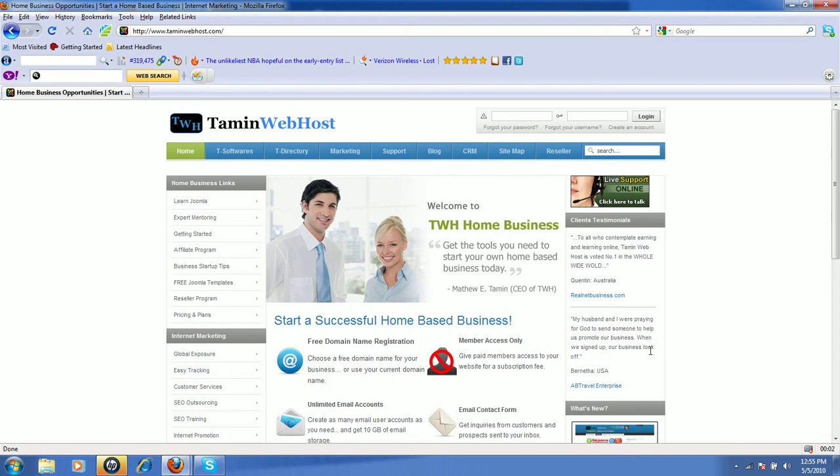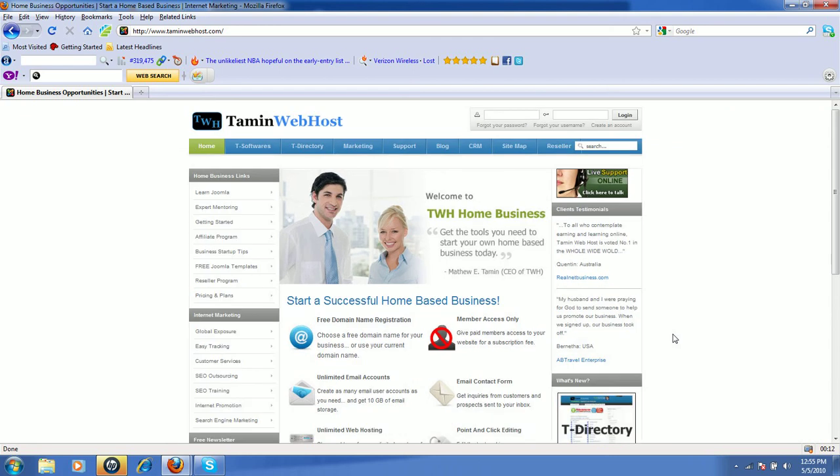Hello and welcome once again to TaeminWebhost.com. My name is Matthew Taemin and I just want to take a moment to show you some of the new features that we have with Taemin Webhost.